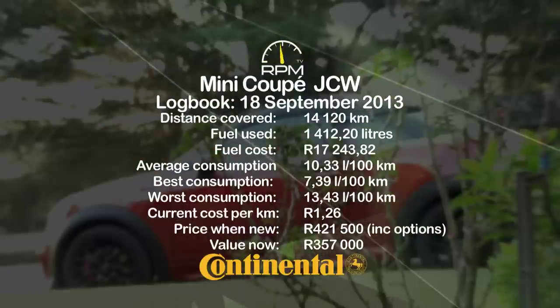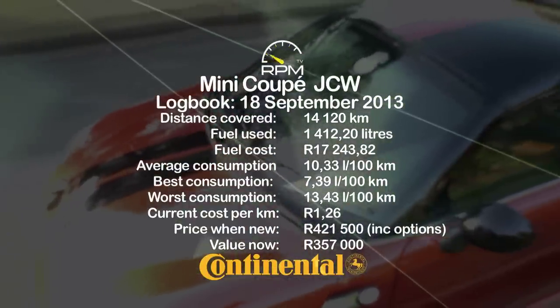Always zippy but surprisingly economical when open-road cruising, the Mini offers a lot of motoring pleasure per rand.